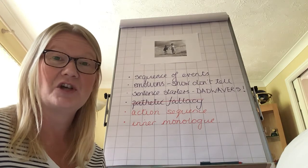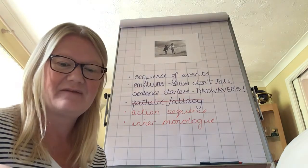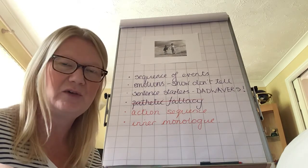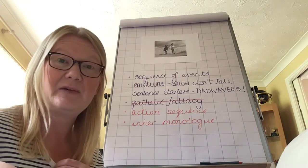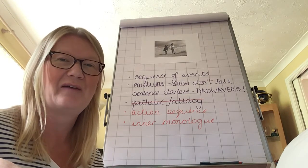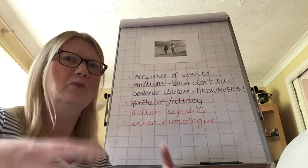Have you used the show don't tell technique for your character's emotions? Have you used pathetic fallacy to convey mood or emotions? These are the things you should be asking yourself all along. Have you included an inner monologue? And have you used at least one action sequence to increase the pace of your writing? Remember, at that climax, it went boom, boom, boom — it's meant to be thrilling.